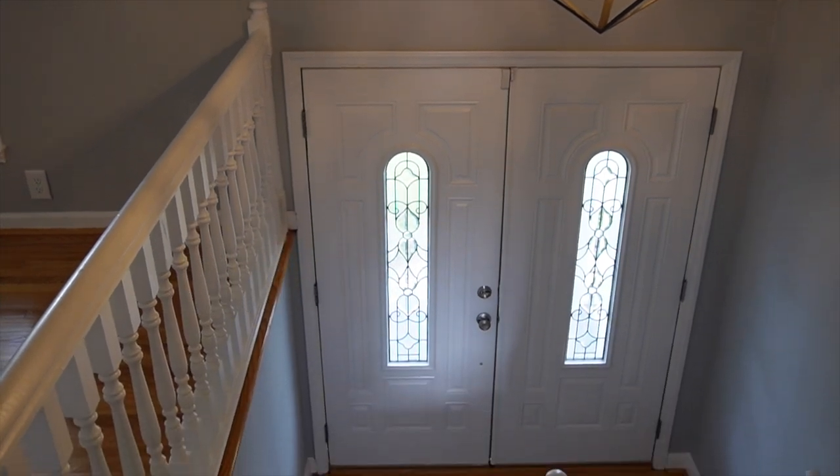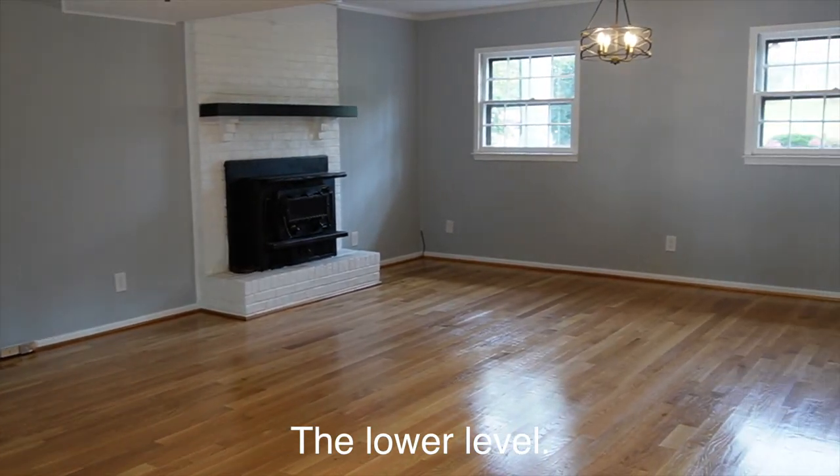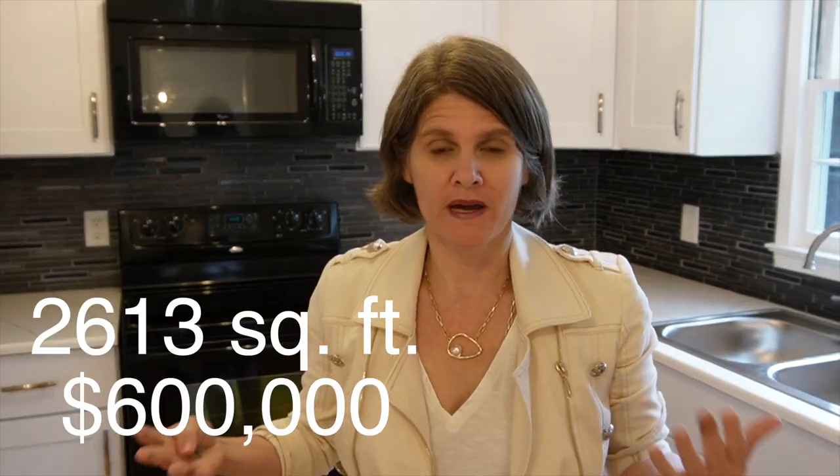The best thing about this house is its location. It's an older home built in the 60s. It's a typical split foyer plan, which means when you walk into the house, you have to choose to go either up the stairs to the main living area or down the stairs to the basement. It's not a super popular floor plan, but it does give you more square footage for the money.